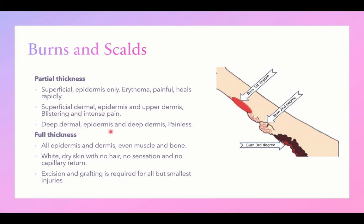Deep dermal burn, where epidermis and the deep dermis are affected, presents as a painless lesion — also called third-degree burn. When the burn is full thickness, all epidermis and dermis are affected, and even muscle and bones may be burned.